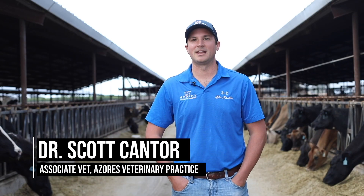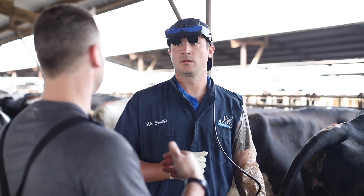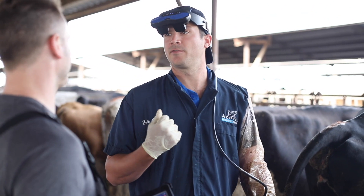I'm an associate veterinarian at Azores Veterinary Practice. I was first introduced to the EZ Scan when I was a student. We had taken advantage of the university loan program through St. George's and had a few of those units sent down to the island. That was a really great experience because I was able to use the device on our cattle down on the island and get familiar with it.